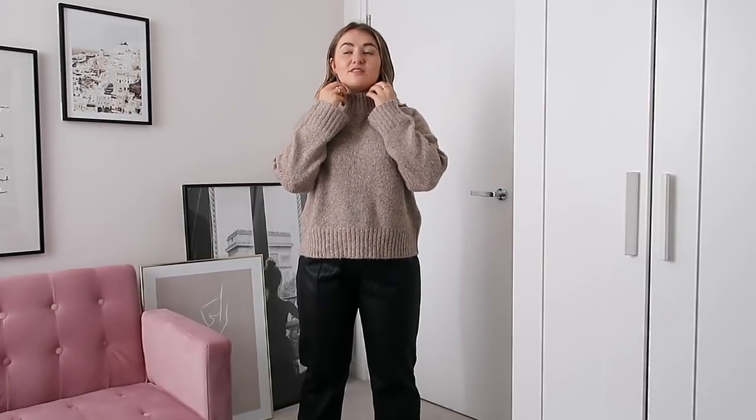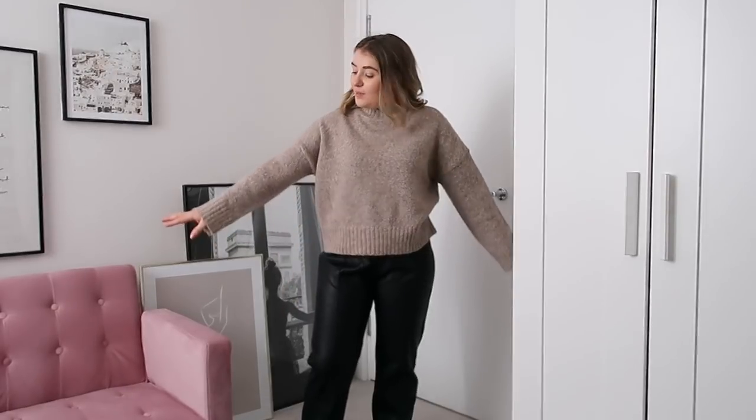I think this jumper is just slightly too itchy for me to keep. I do quite like the colour and the fit, but because the neck is much tighter, I think this is just going to itch me too much. If you're someone that doesn't get bothered too easily by itchiness, I would recommend picking this up because it's a really cute, classic little brown jumper. Tuck it into a pair of jeans or a skirt and it would look absolutely adorable.